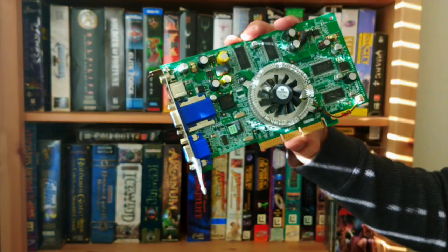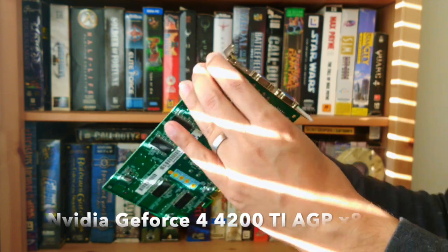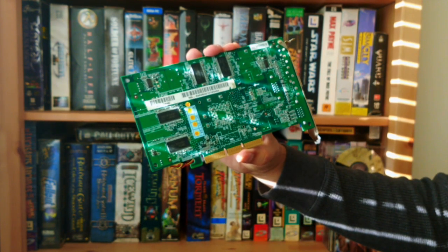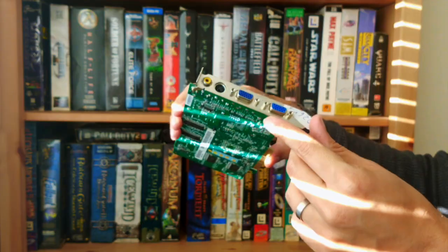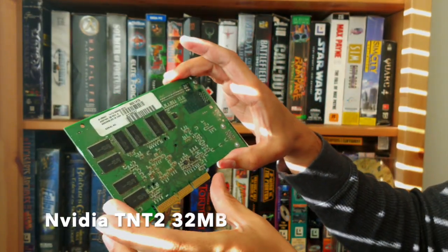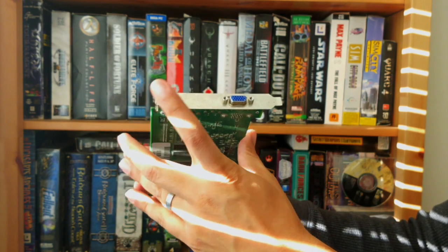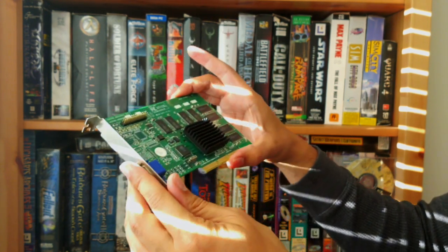Whether your card of choice was made by S3, Matrox, 3dfx or Nvidia, you would have wanted the AGP version to ring out the most performance. So let's look into this dedicated graphics bus a little more — its origins, some of the classic cards, and why it was eventually phased out and discontinued by the time the late 2000s were up.